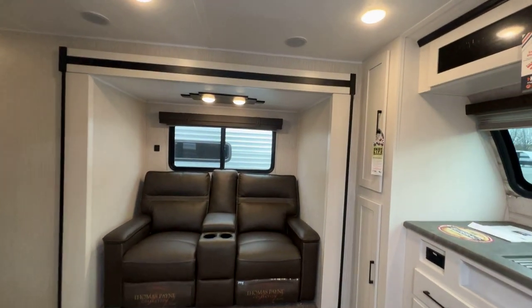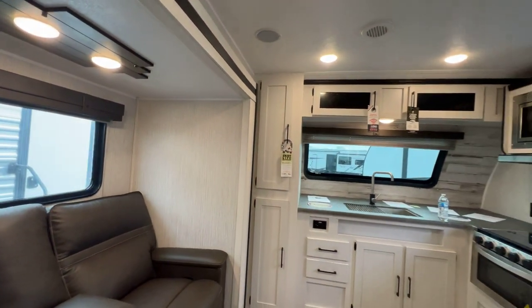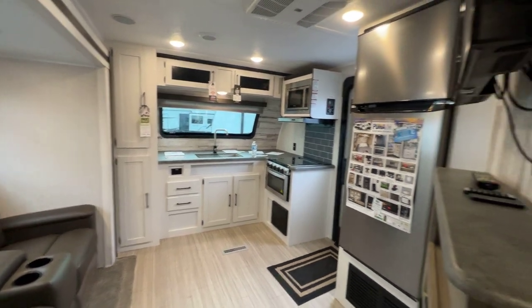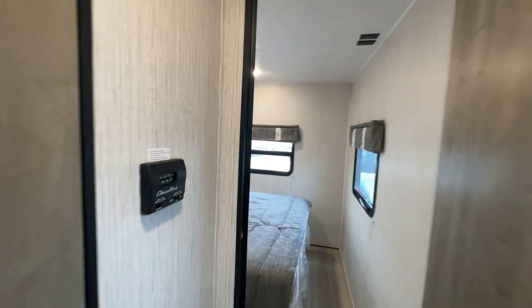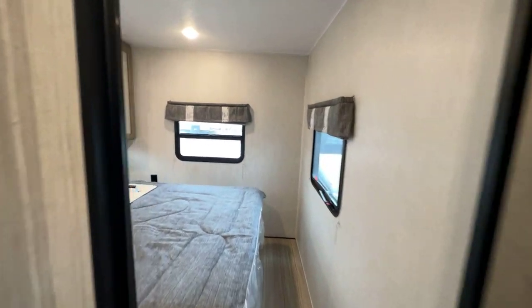It's a front kitchen as you can tell from the FK model. I'm going to walk back here for just a second, show you the front kitchen, and then we're going to go back to our bathroom and then our bedroom. At the back, this is our bedroom and bathroom area, all the way over — the door closes our bedroom off.